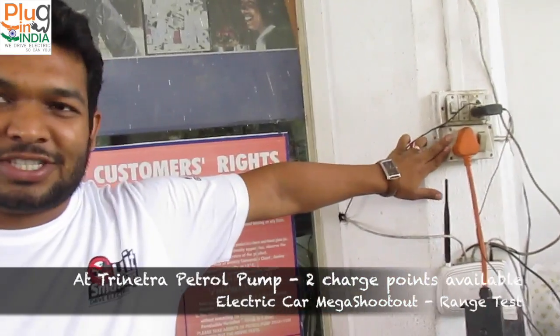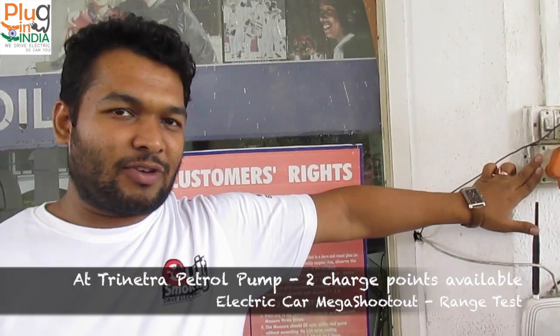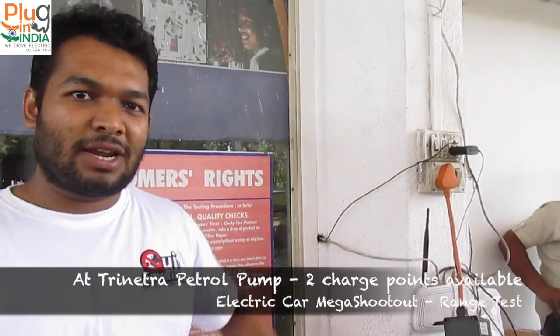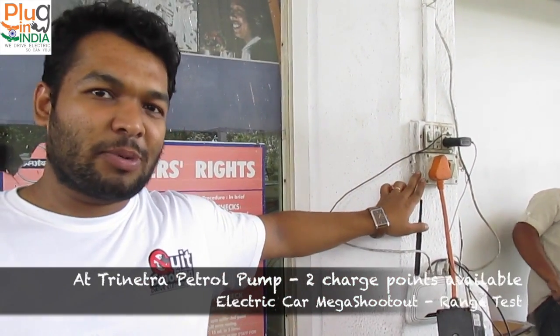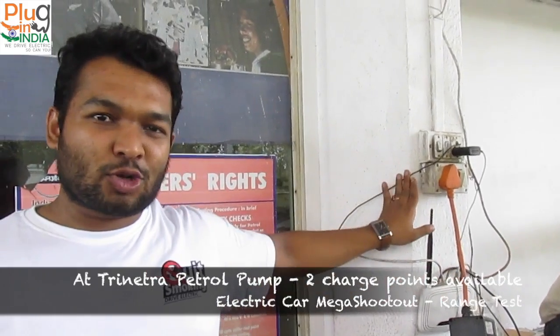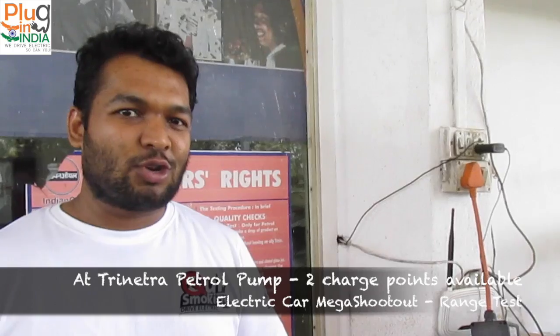We are at Trinetra. This is the first charging point we had — it's been here for a long time. Now we are setting up two more charging points. A lot of people have been using this point because many are doing the Pune to Mumbai travel, and this point is open 24x7, so you can come here any time to charge. We feel we need more charging points here, so we're setting up another one.